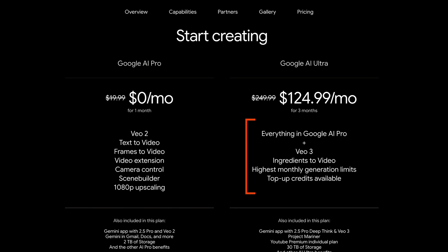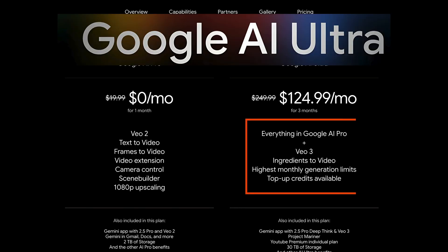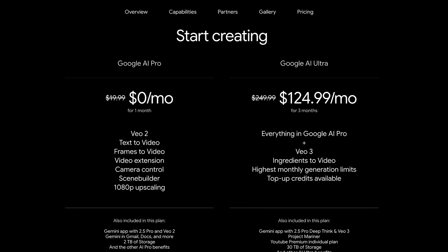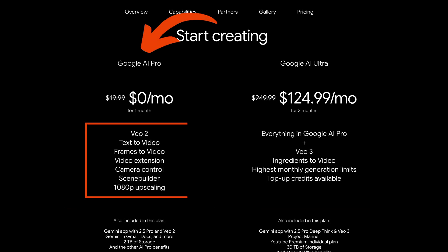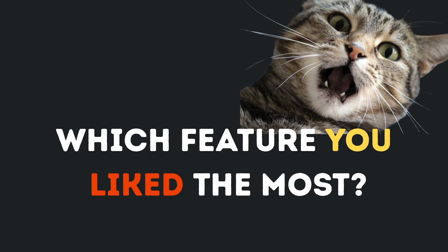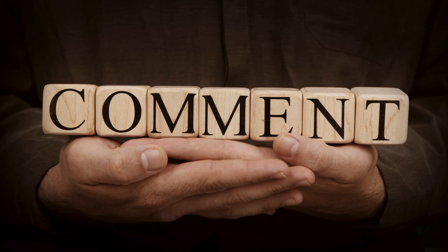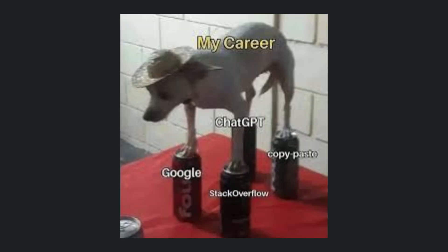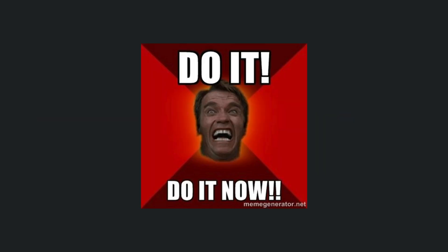Here's the catch: the most powerful features require Google AI Ultra at $249 per month — that includes Deep Think Mode, Flow, and early access to everything. Google AI Pro gives you most features globally for much less. The professionals who master these tools in the next 90 days will have an unfair advantage over everyone else. Which feature shocked you the most? Drop your answer below — I read every comment. And if you want weekly breakdowns of tools that give you superpowers, smash that subscribe button like your career depends on it. Because honestly, it probably does.